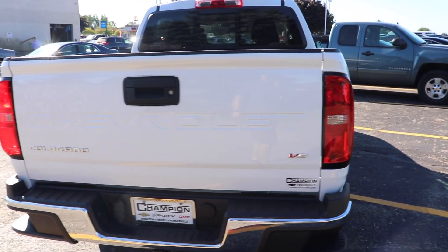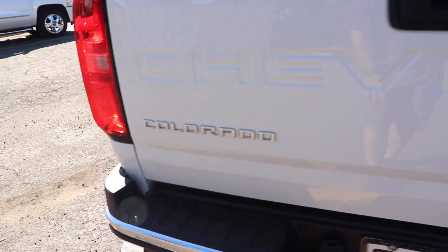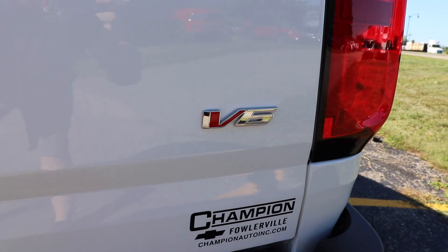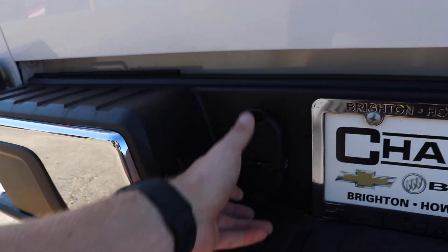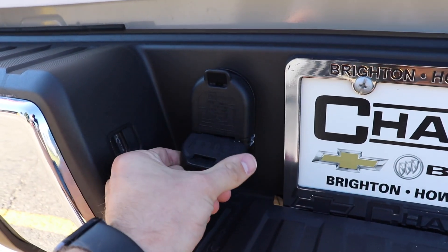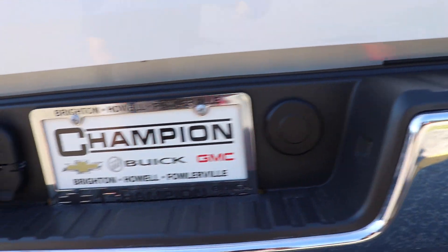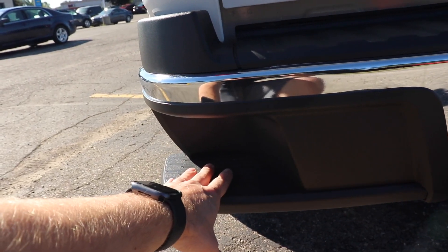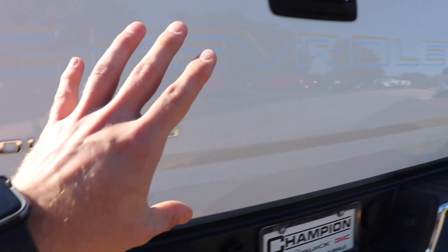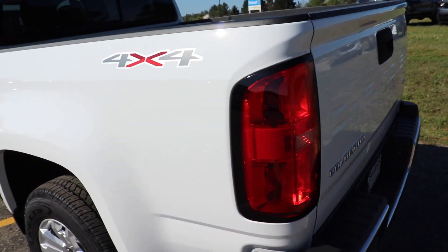Coming to the back — Chevrolet is stamped into the tailgate now. You have your Colorado logo and V6 emblem there. Backup camera is right here. Your standard 7-pin and 4-pin trailer connectors. Spare tire access point. Very nice chrome bumper, and this bumper does have steps to help get into the bed when the tailgate is down. Halogen taillights are right there.